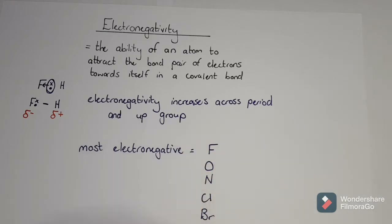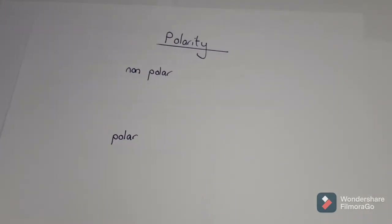So if any one of those electronegative elements is in a molecule, it is going to pull the bond pair towards itself and create charges. That results in what we call polarity.